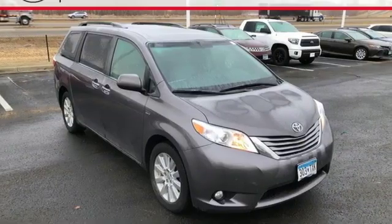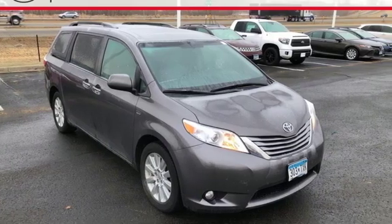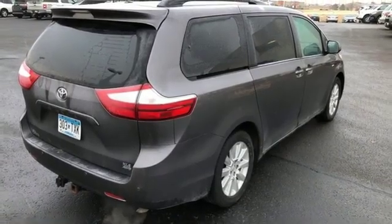The Sienna has proven that style and versatility can live side by side. You'll find it all in this van. Take it for a test drive today.